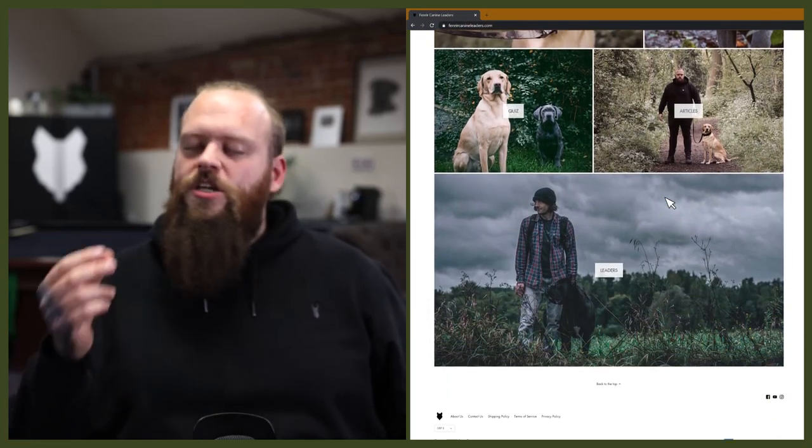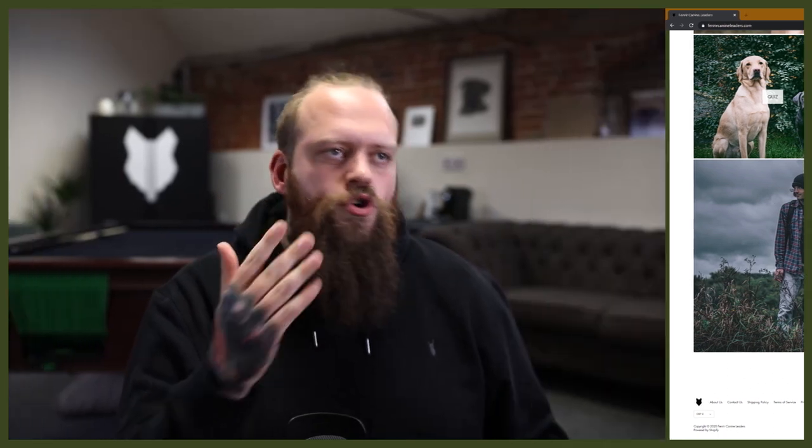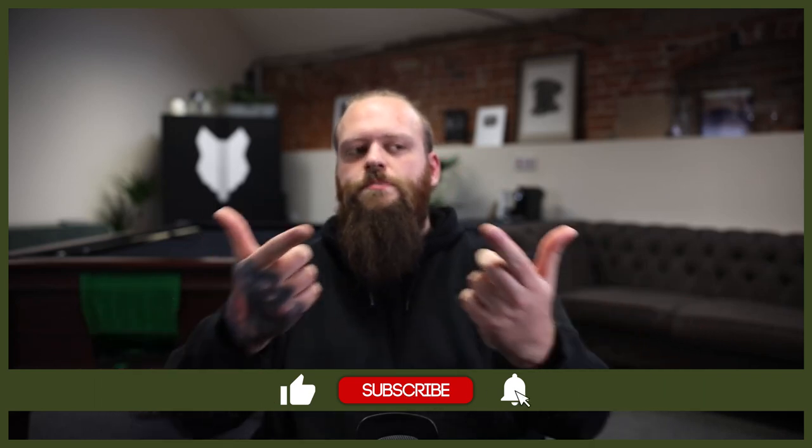Welcome back to the Fenrir Great Dane Show. If this is your first time here, my name's Will. I'm a canine behaviourist and I'm the founder here at FenrirCanineLeaders.com. This channel is all about helping you learn everything you could ever want to know about the incredible Great Dane and how you can become a high-level canine leader raising perfect Great Dane companions. So if you love them as much as we do, hit that subscribe button and turn on the notification bell.